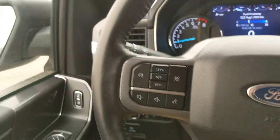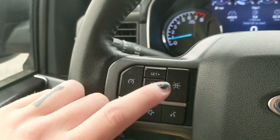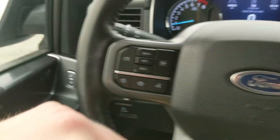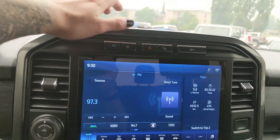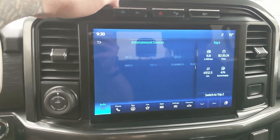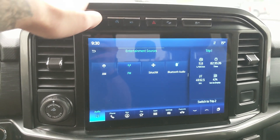Moving to the left, we have your cruise controls with lane keeping system, hands-free phone, and radio controls along the bottom. Moving on to the center, your infotainment screen is radio, SiriusXM, and Bluetooth capable, so you have some options there.